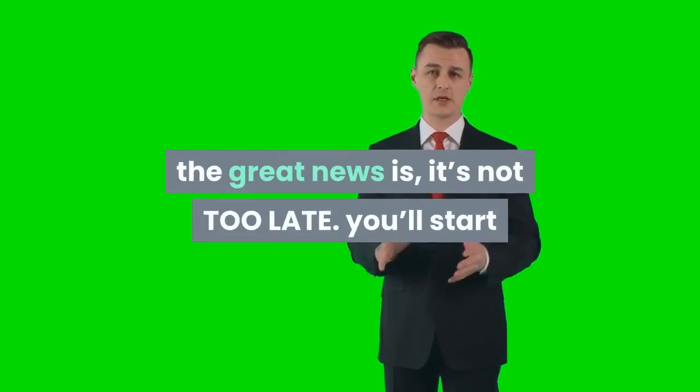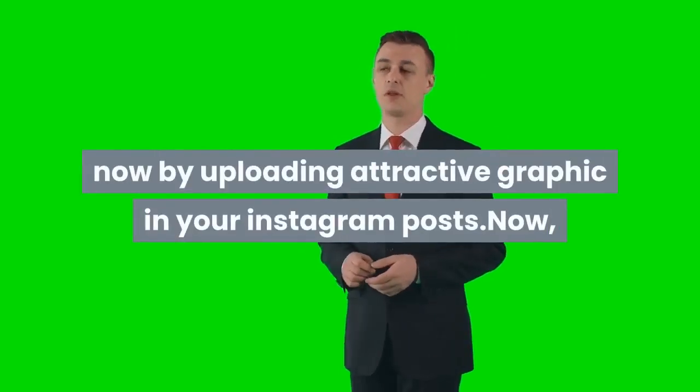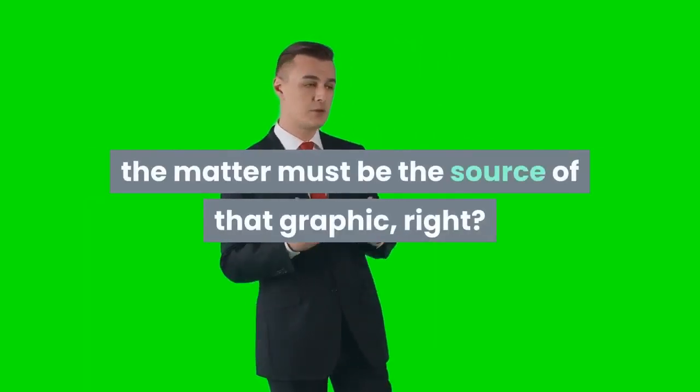The great news is, it's not too late. You can start now by uploading attractive graphics in your Instagram posts. The question is the source of those graphics, right?